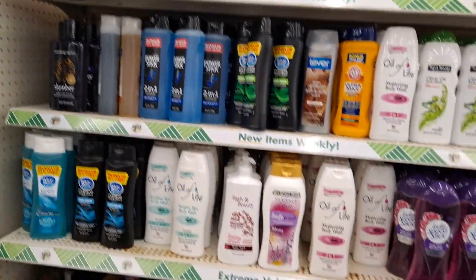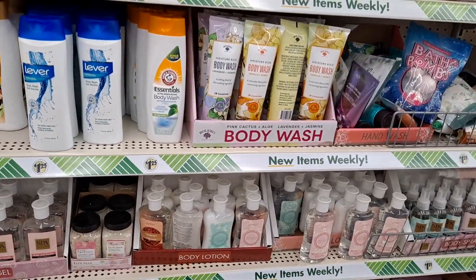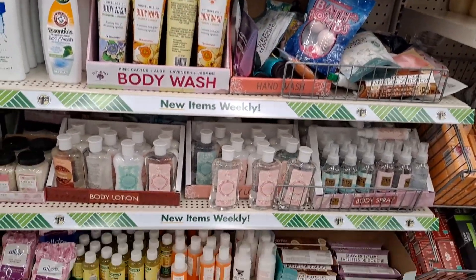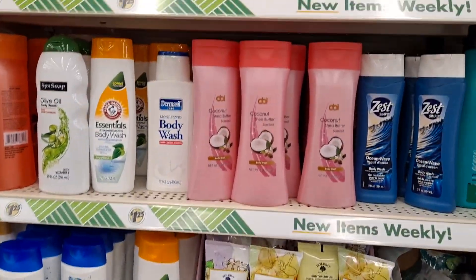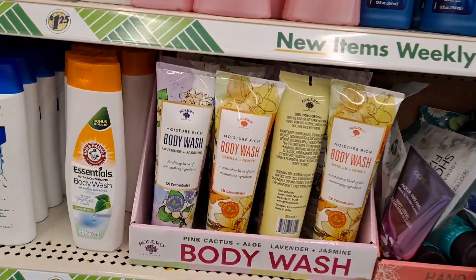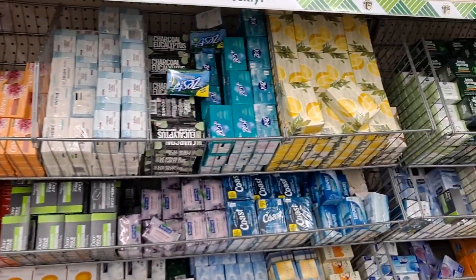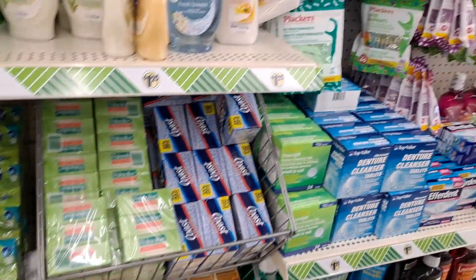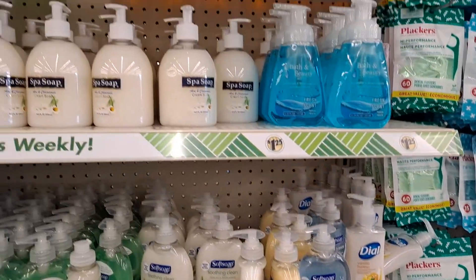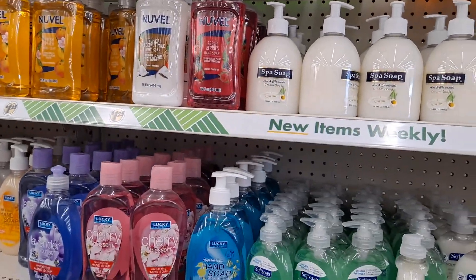Coming down the body wash aisle — I've got my eye out for the palette of face masks. Some of these products are worth $1.25 because you pay a lot more than that elsewhere. Here are the soaps — I think Walmart has a better deal on some of these, but I'd have to double check. Fully stocked.